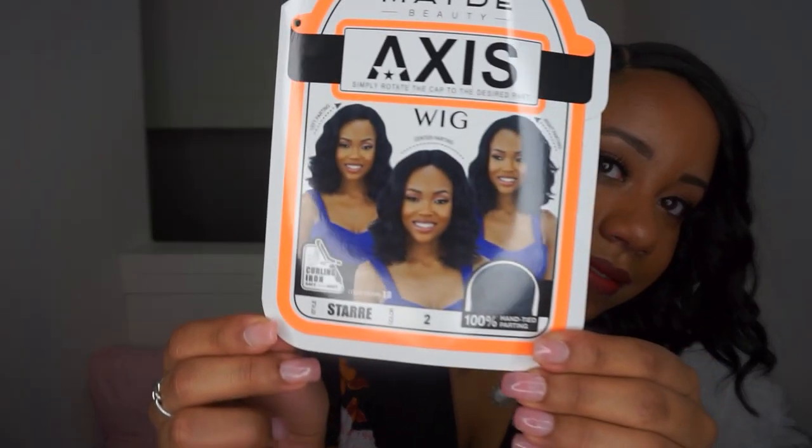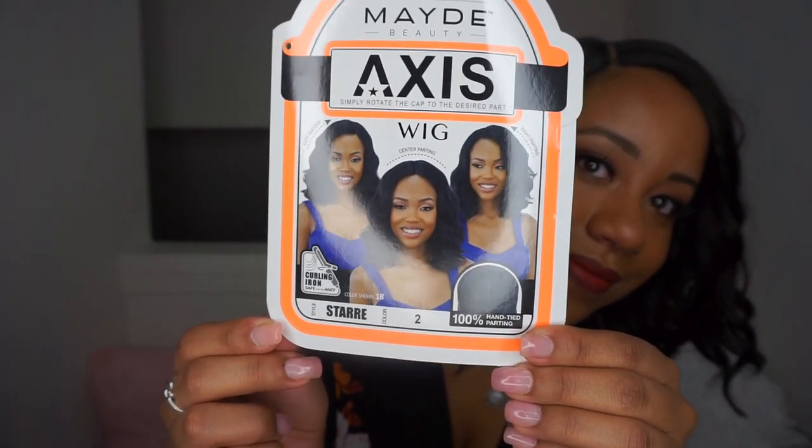I went to my local beauty supply store — I just moved, so I went to a new one — and this one had walls and walls of wigs. The videos are about to be lit! This wig is by the Maid Beauty Collection, their Wig Star, and this is the Picture wig in number two. It has 100% hand-tied parting. They call it their Axis wig because you can rotate the part from center to left to right.